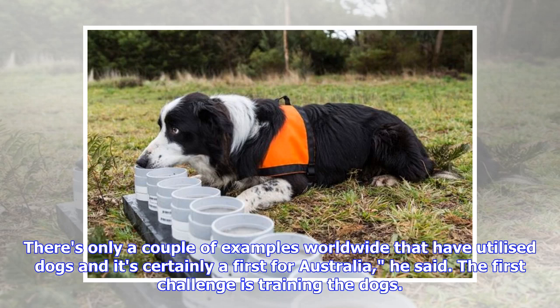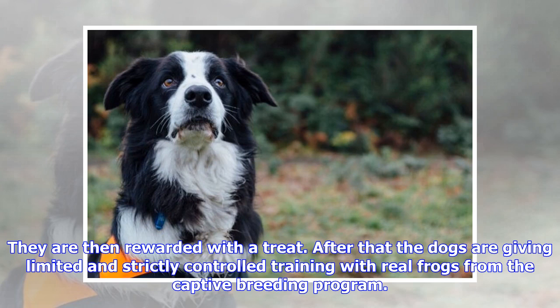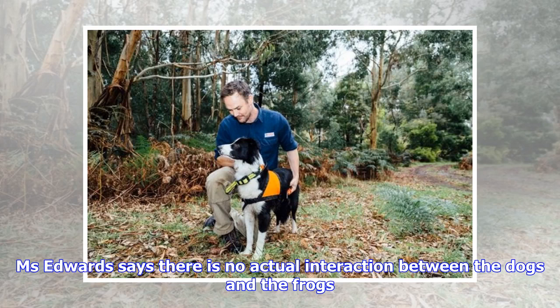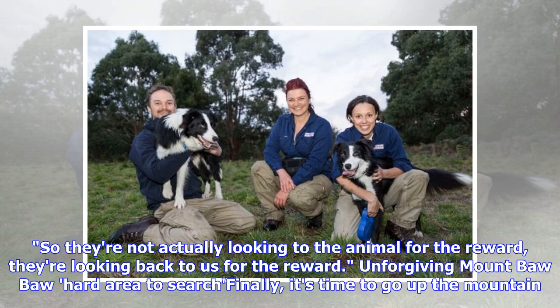The first challenge is training the dogs. To start with, the dogs are trained to locate the smell of a frog swab on a scent board. When they recognize the smell, the dogs drop and indicate with their nose. They are then rewarded with a treat. After that, the dogs are given limited and strictly controlled training with real frogs from the captive breeding program. Ms. Edwards says there is no actual interaction between the dogs and the frogs — as soon as they find that smell and do that drop, they look to us for the reward, not to the animal.